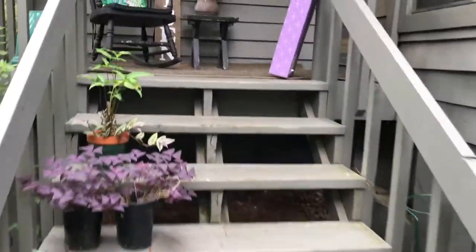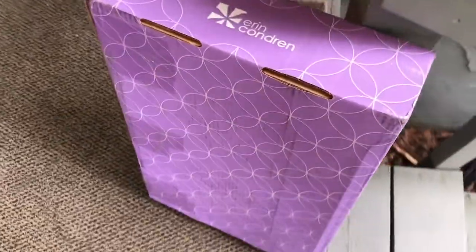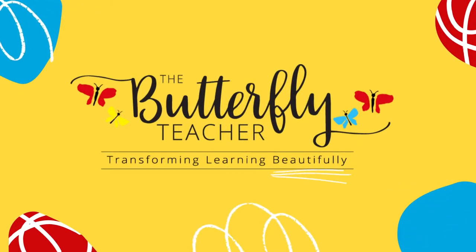It's going to be a good day when you get home and walk up on your porch and see one of these babies. Welcome to my channel — I am Tanya, the Butterfly Teacher. So grateful to have you here. On this channel we talk about all things related to planners, accessories for planners, how to be more productive, and the teacher life. If that sounds like you, please consider subscribing!